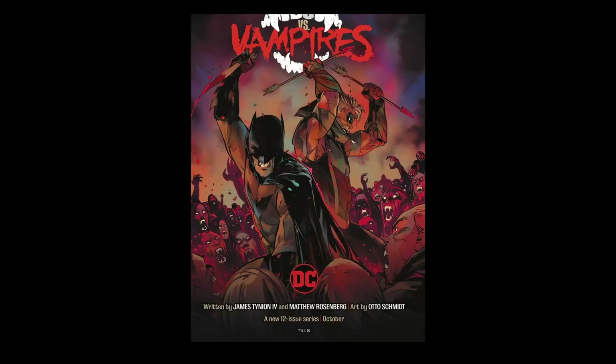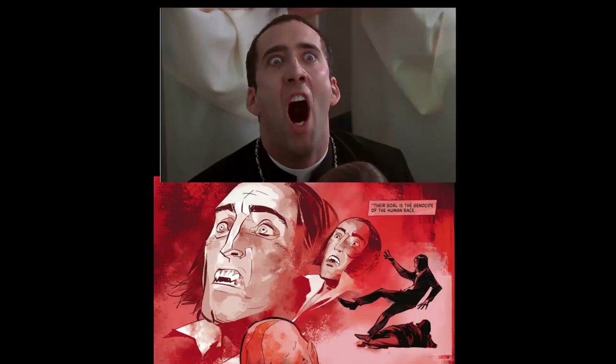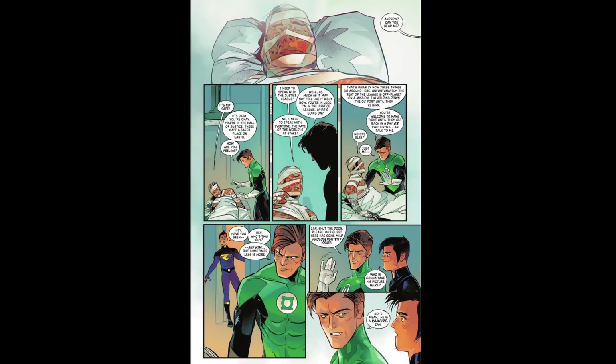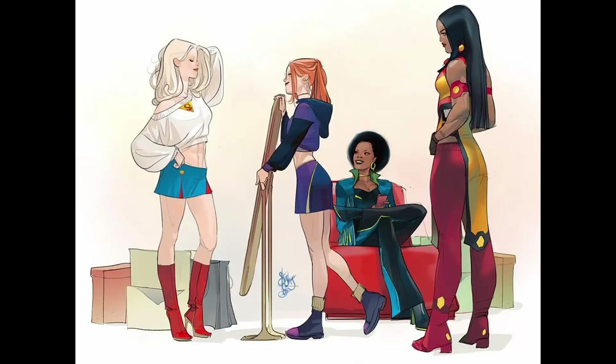Otto Schmidt. I recently picked up his DC vs. Vampires run and his art is one of the reasons why I kept buying every issue. It's still not done but I love his character designs and the way he designs panels. He makes the Green Lantern have this smart ass mouth which of course he is, but it fits so perfectly the way he's designed.